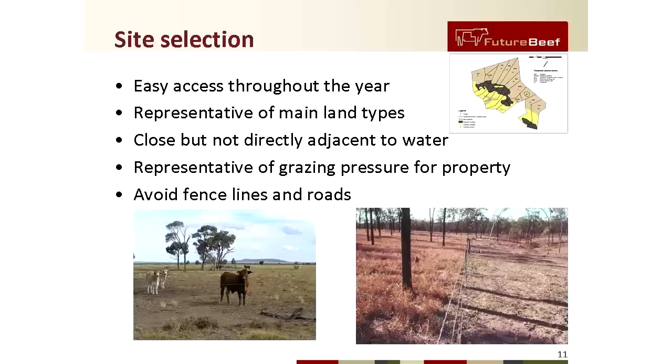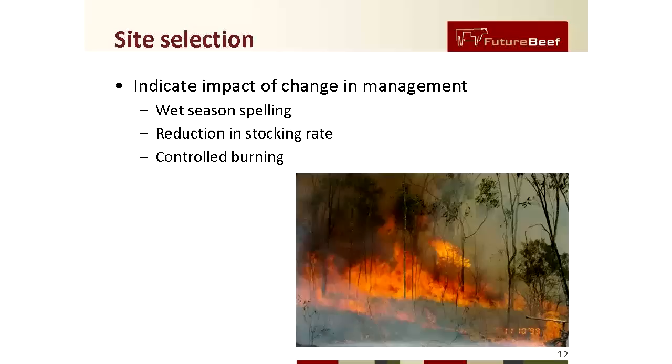When selecting a suitable site, look for sites that are easily accessed throughout the year and represent the main land types on the property. The site should not be far away from water, yet not right next to the watering point, so that the site is under what is considered a normal grazing pressure for the property. Also try to avoid fence lines and roads.